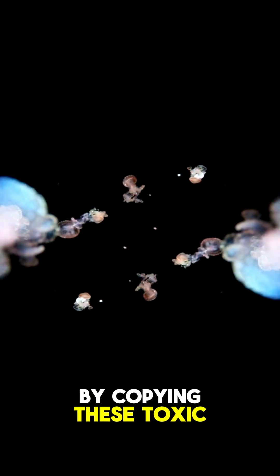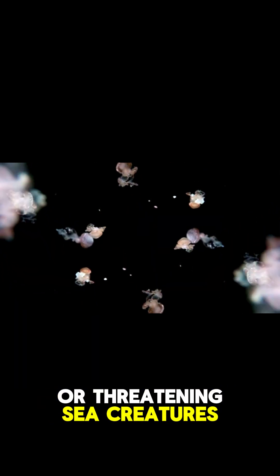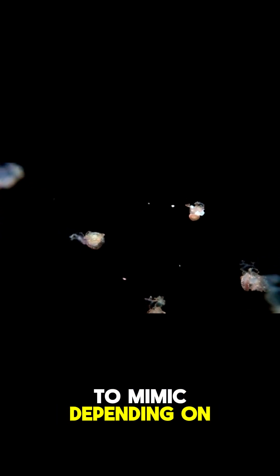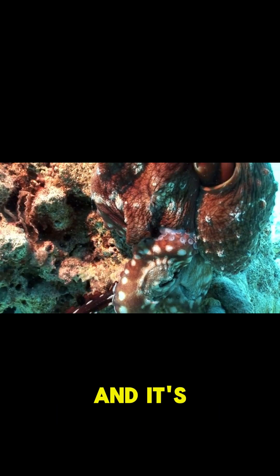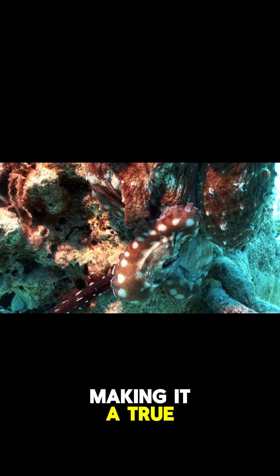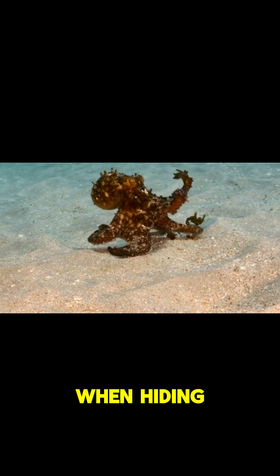It also mimics their swimming patterns and fin movement. By copying these toxic or threatening sea creatures, this behavior shows off the octopus's brain power — it chooses which creature to mimic depending on the threat it faces. And it's one of the few animals known to impersonate multiple species, making it a true sea illusionist when hiding doesn't work.